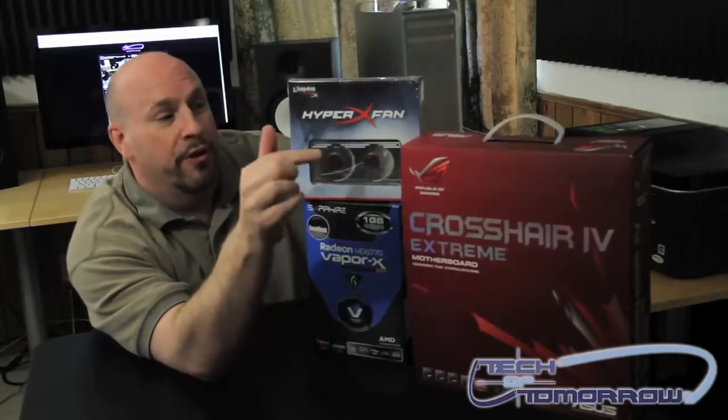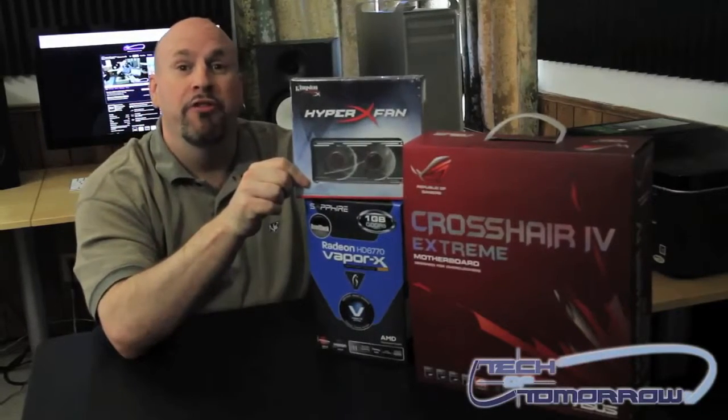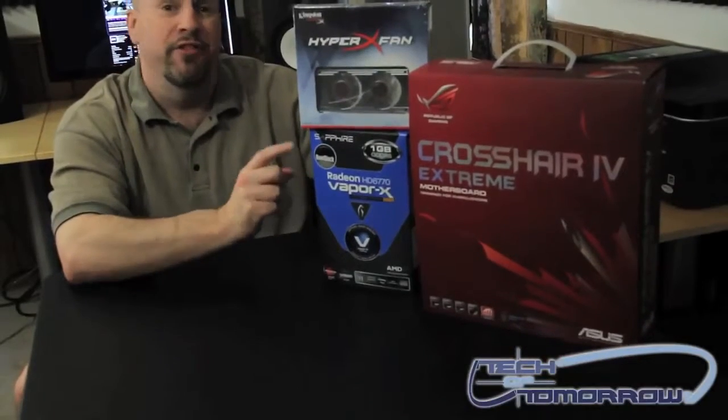It's their older board, but it's one of the top boards by Asus. We've also got this little Kingston memory thing here — it's an awesome memory fan. And down here, we've got a Vaporex 6770 card.